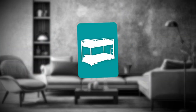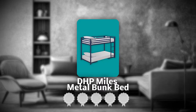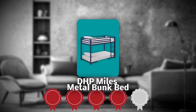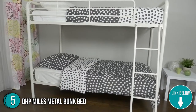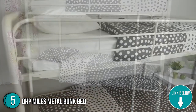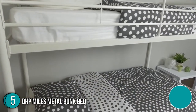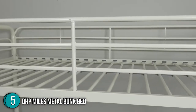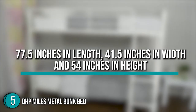The fifth bunk bed on our list is the DHP Miles Metal Bunk Bed, which our team at trustedshoppingguide.com has awarded a four-badge rating. Some of us need a warm cushion to nap on, but others prefer to fall asleep on a cool bed. If you're one of those who prefer the latter, you should go for the DHP Miles Metal Bunk Bed. This product has wider slats that allow better air circulation. In terms of size, this product has 77.5 inches in length, 41.5 inches in width, and 54 inches in height.